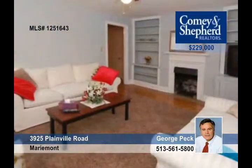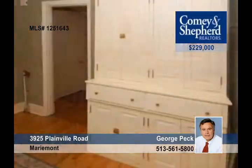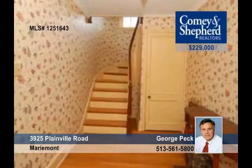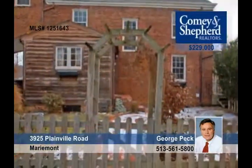This property is currently housing two families, but it could easily be converted to a two- to three-bedroom single-family home. It's located in Mariemont's Historic District. Don't miss this wonderful opportunity.